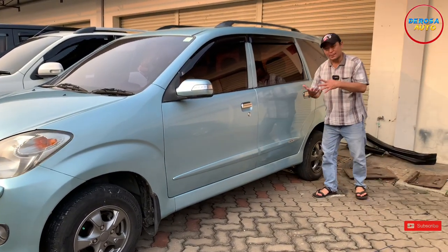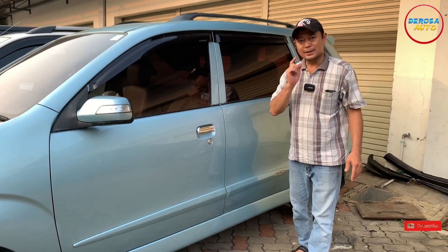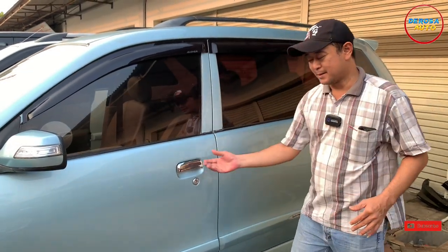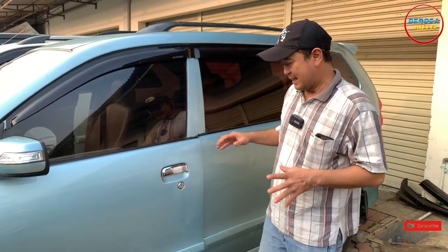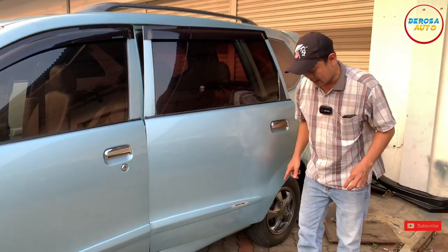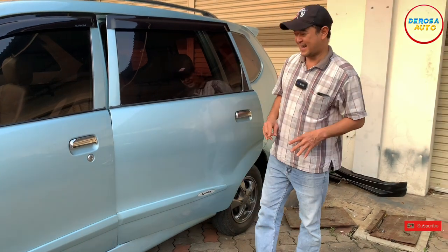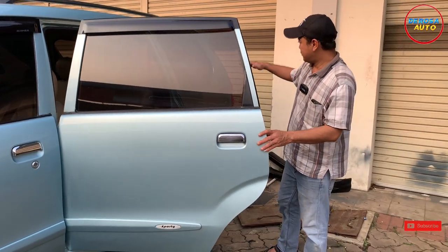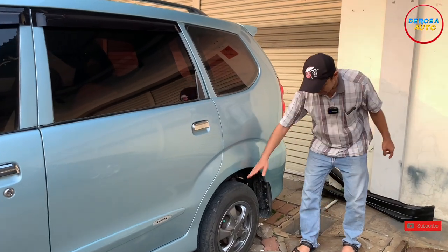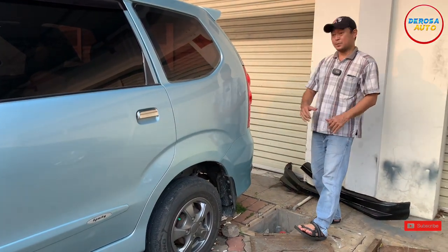Kita mundur ke belakang. Di pintu belakang pun masih mulus semua. Untuk tipe LE Sporty tersedia handle pintu model chrome, model tarik tapi sudah chrome dan original. Ditambah ornamen menyambung dari pintu depan ke pintu belakang dengan side body molding dan logo Sporty. Bagian belakang juga masih original, masih mulus, belum pernah naik dempul. Ban belakang pun masih sangat tebal. Pelek masih original bawaan dari pabrik dan mudguard tersedia di bagian belakang.